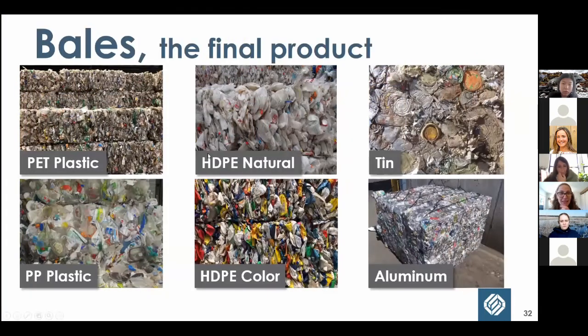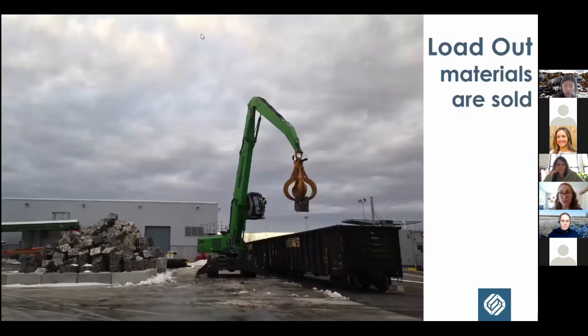This is HDPE — number 2 plastic — coming out of the baler. At the MRF we're not cleaning or reprocessing materials, just sorting and baling. We make bales of various plastics including a bulky plastics bale for buckets, tubs, and even recycling bins. We also make ferrous (tin) and non-ferrous (aluminum) metal bales. All have different values — it's a volatile market — but aluminum tends to be very valuable, and HDPE natural is extremely valuable right now due to high demand and limited supply.